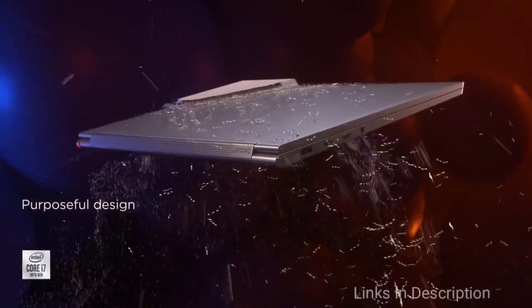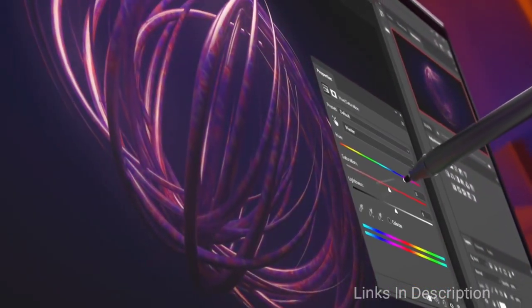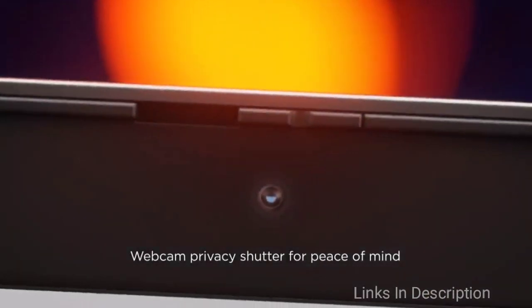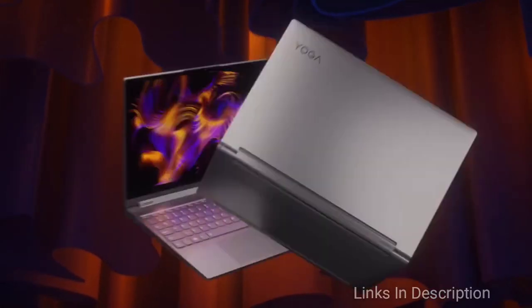Buy this laptop for its excellent design, great performance, and very comfortable keyboard. The disappointments are its price and battery life. Links are given in the description where you can check the price and buy it.